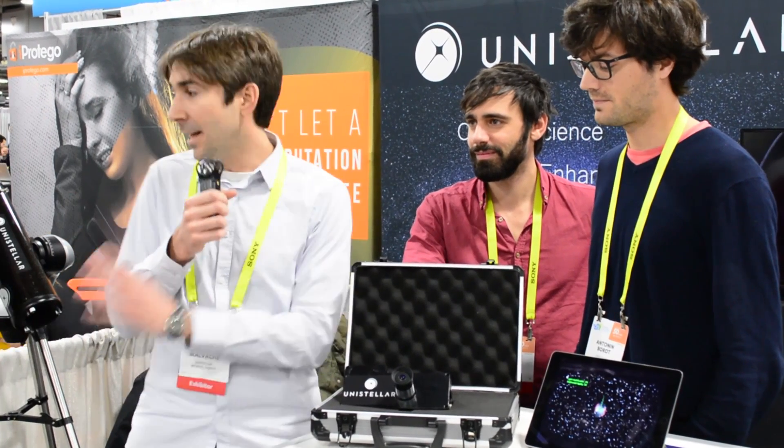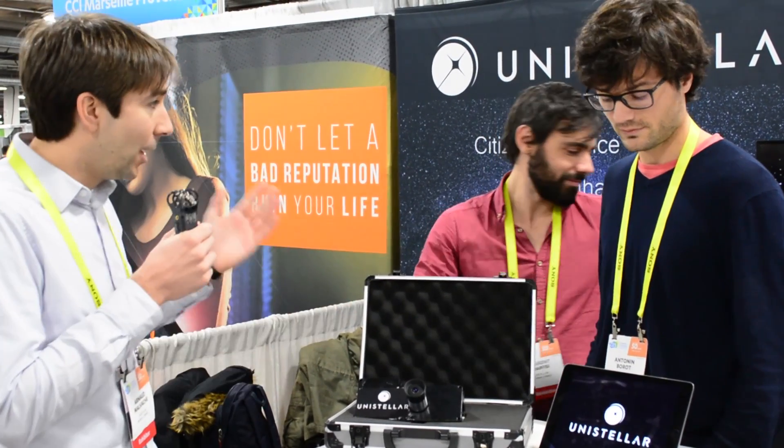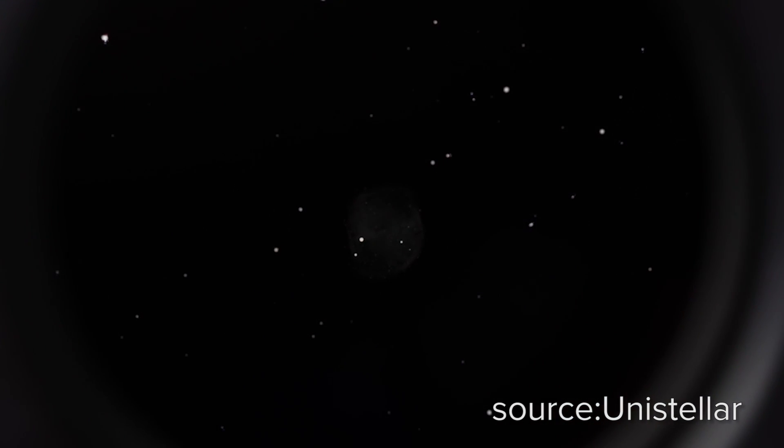What we did is we put astrophotography live in the telescope. We have a numerical eyepiece that integrates light, processes it, and displays it directly into the eyepiece. So you're looking at the nebulae and after several hundreds of seconds you get amazing images as you expect when you look into the telescope.